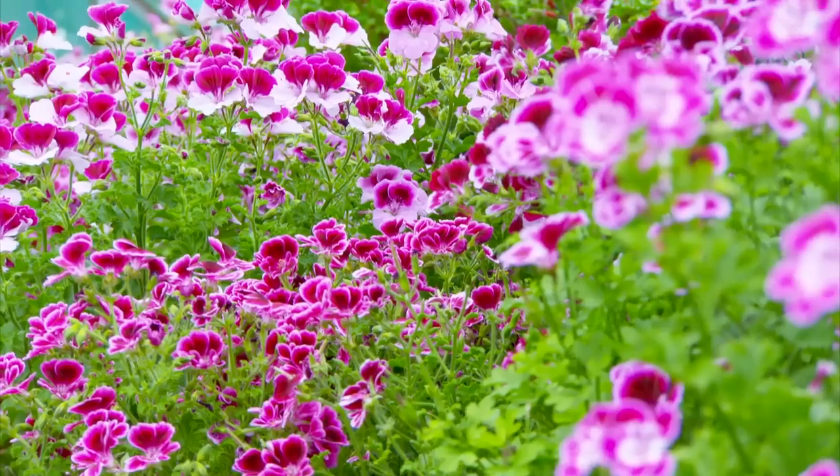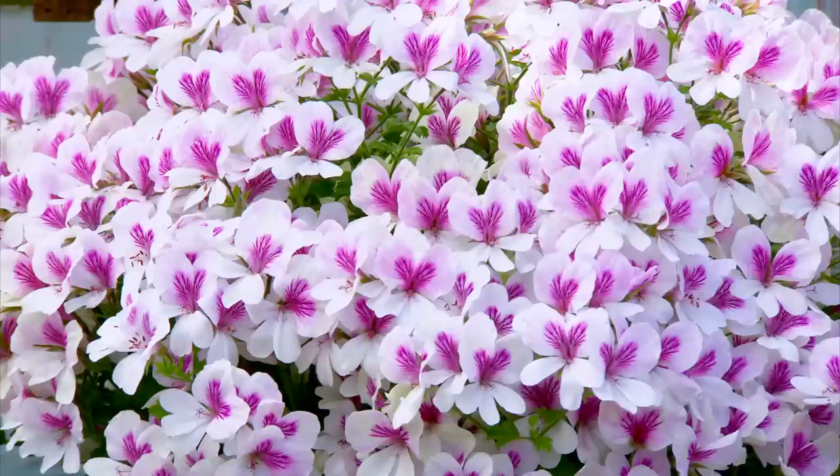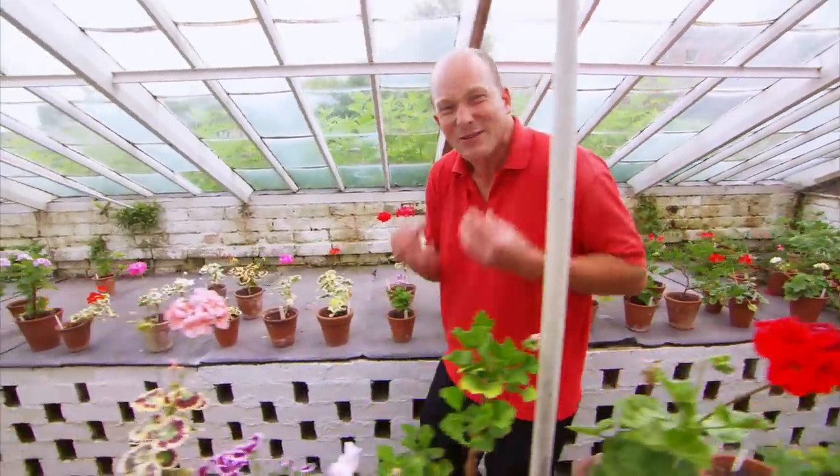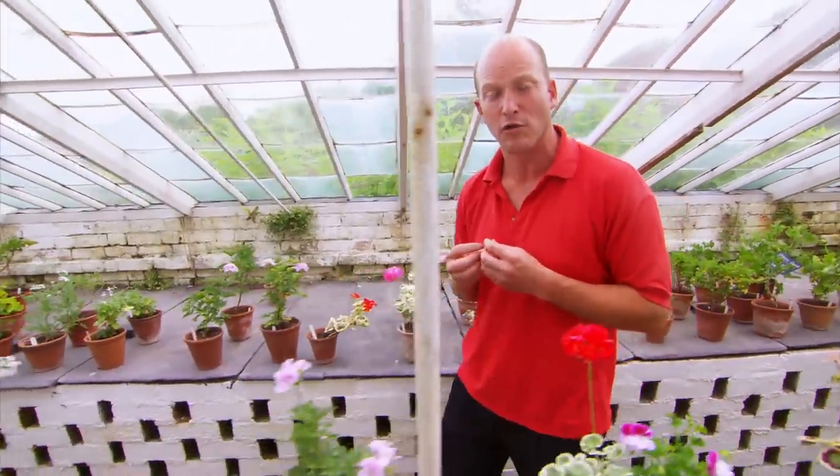It's just a shame that we don't hold these colourful beauties in such high esteem anymore. Personally, I find it very frustrating that people still today think of the Pelargonium as a cheesy seaside bedding plant, or as a plant that's thrown away onto the compost bin at the end of the season.